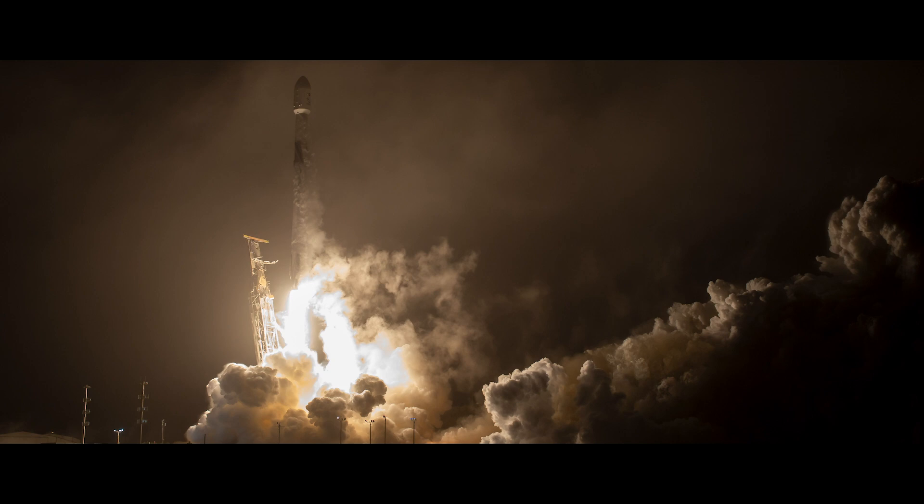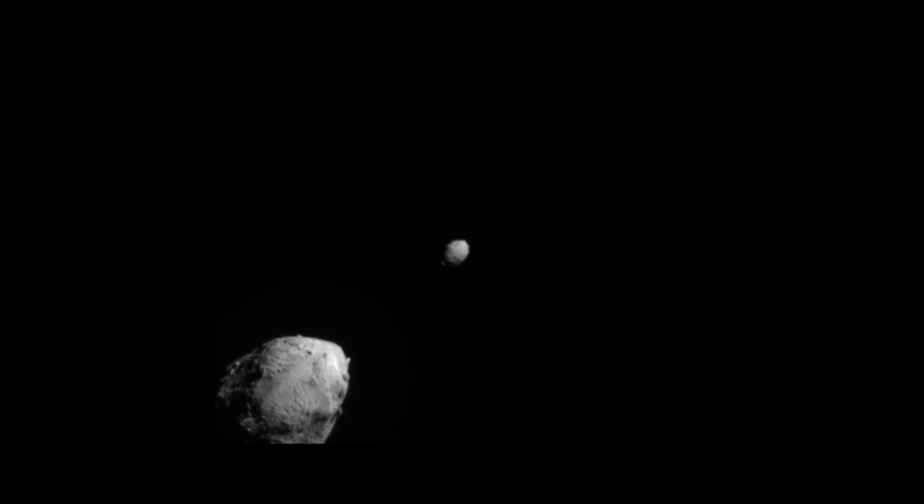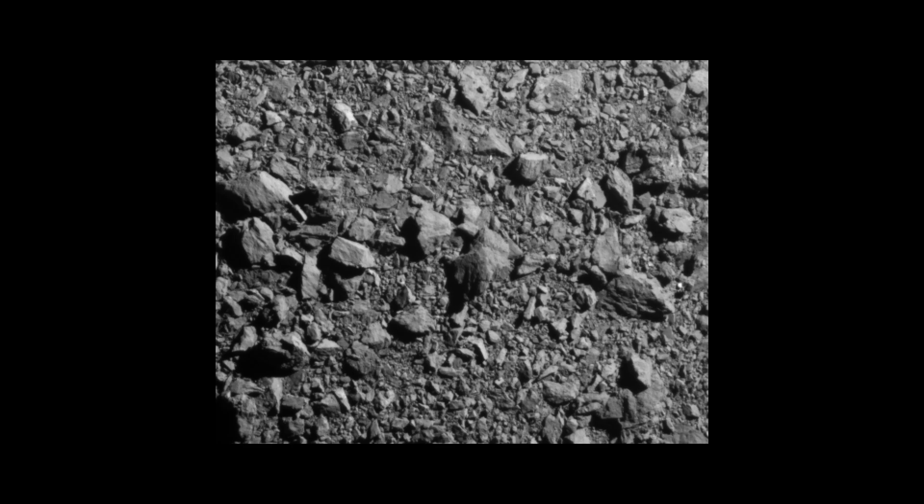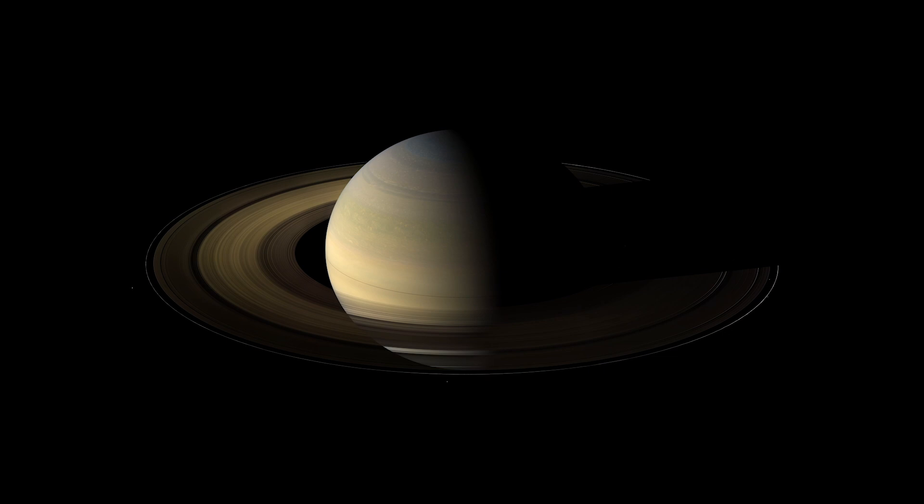2022: protecting life on Earth with the first planetary asteroid defense test. After a 10-month mission targeting the asteroid, the DART spacecraft collides with Dimorphos. The impact shortened Dimorphos' orbit by about 1% around the much larger asteroid Didymos. A targeted impact on an asteroid can create a slight shift in its direction and speed, enough to change its path away from Earth — a technique known as kinetic impact, a way of protecting future humans from Earth-bound, extinction-level asteroids.